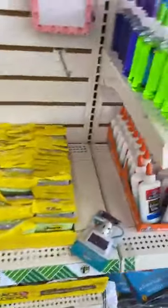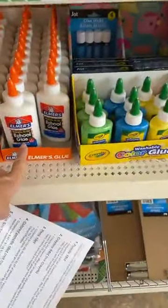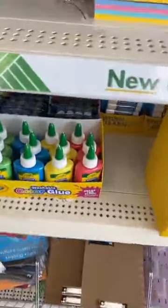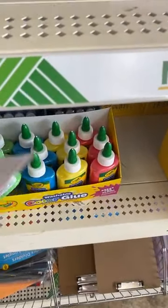There are things you need to be watchful for — Elmer's glue is $1.25 here, but at other stores it's like 50 cents on sale. Now they do have the washable version, which I feel like may be a good deal.